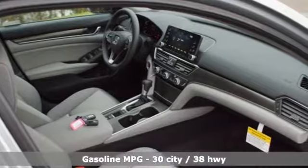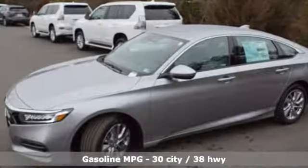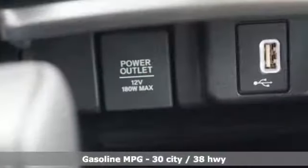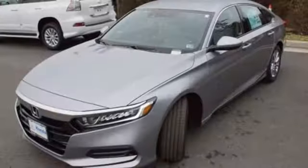It comes with the features you need and, better yet, want: streaming audio, wireless phone connectivity, dual zone climate control, and push button start.